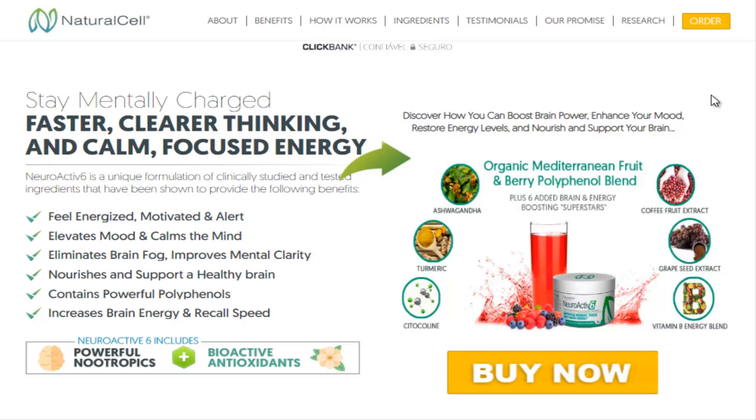The mission of Natural Cell Maker of Neuroactive 6 is always to offer people a brand they can truly trust, to buy superior supplements for themselves and their family.